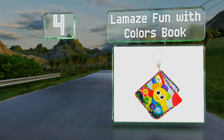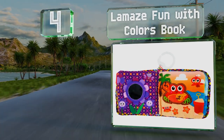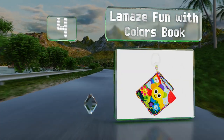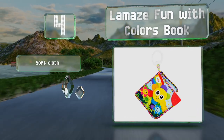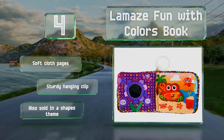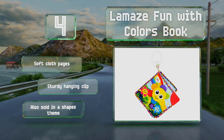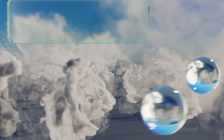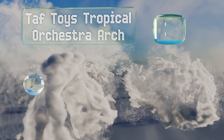At number four, the Lamaze Fun with Colors book is packed with features that stimulate the senses, such as a shiny discovery mirror and various rattling and crinkling sounds. Its bright and friendly animals and flowers can help boost visual development. It's got soft cloth pages and a sturdy hanging clip, and it's also sold in a shapes theme.